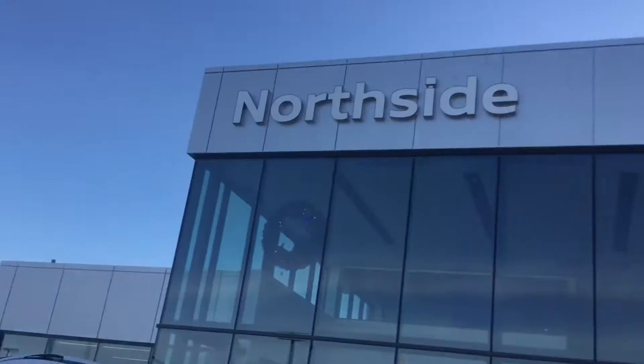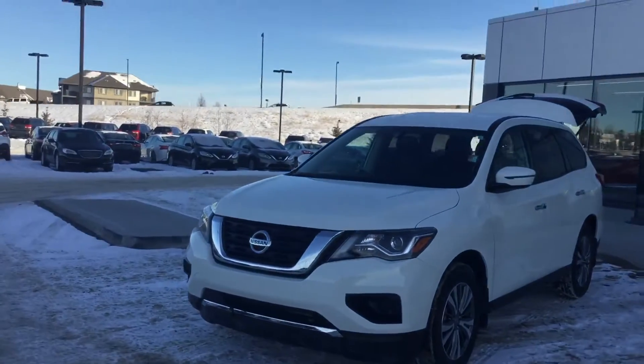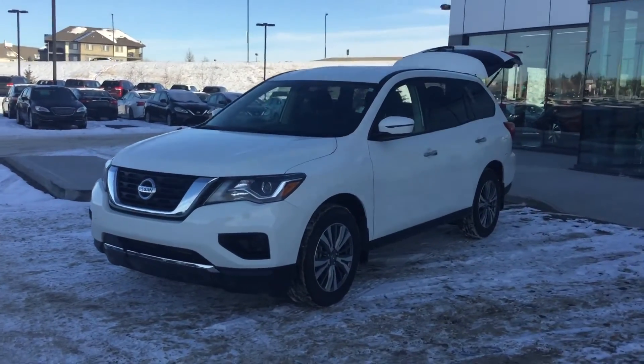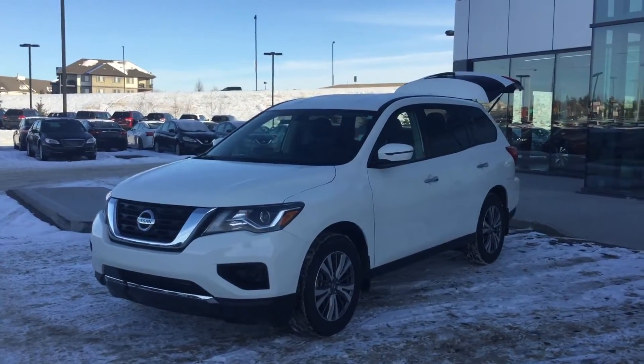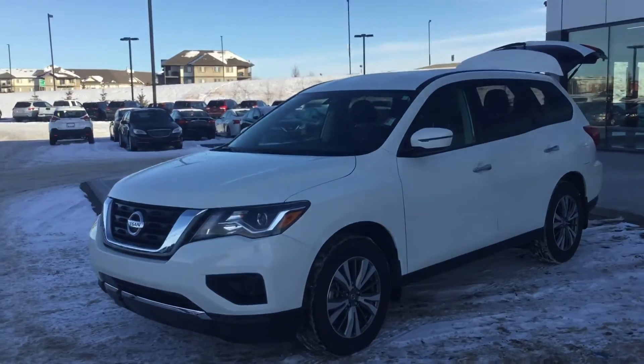Hey Faljeet, Drayton down here at Northside Nissan just off Manning Drive here in Edmonton, Alberta. I want to thank you for your inquiry on our 2019 Nissan Pathfinder S with the 4x4. I just want to show you some of the options the vehicle has to offer.